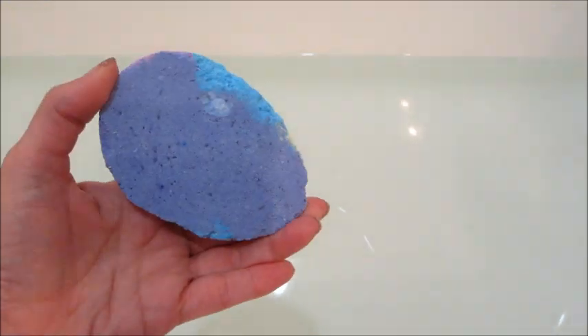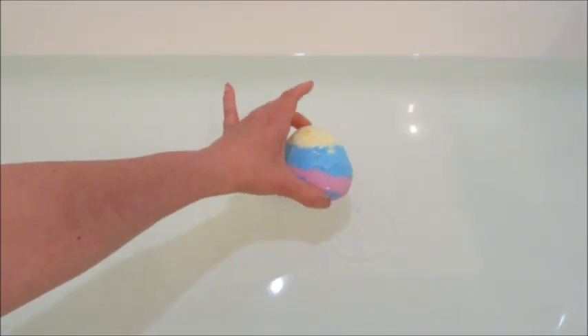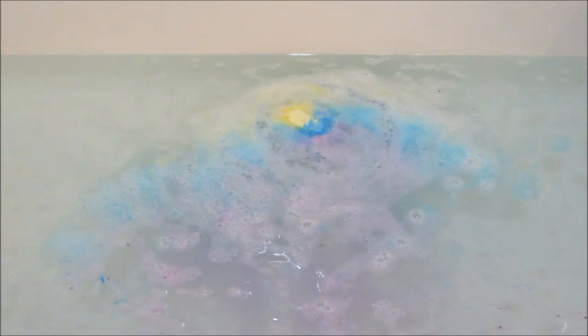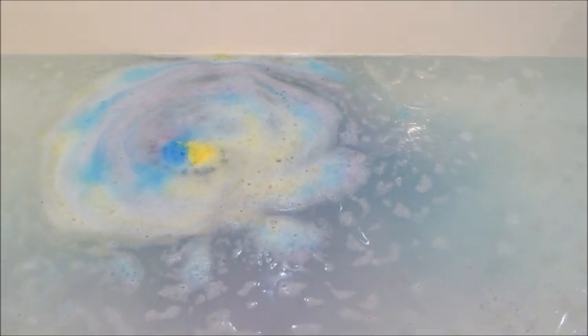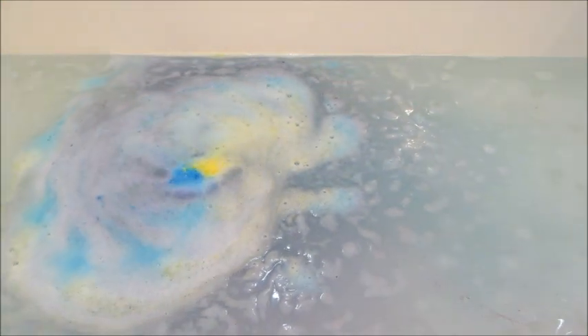Hi guys, welcome back to my channel! Today I have a ring reveal from Pearl Bath Bombs. It's not Easter, but I'm still doing one of their Easter bath bombs — this is the tie-dye egg. I got a bunch of bath bombs for free with Pearl Points, which is their reward system, so that's why I got this one. I hadn't done it before and thought it might look cool, but when I got it, it was pretty small so I didn't think it would last long in the tub.